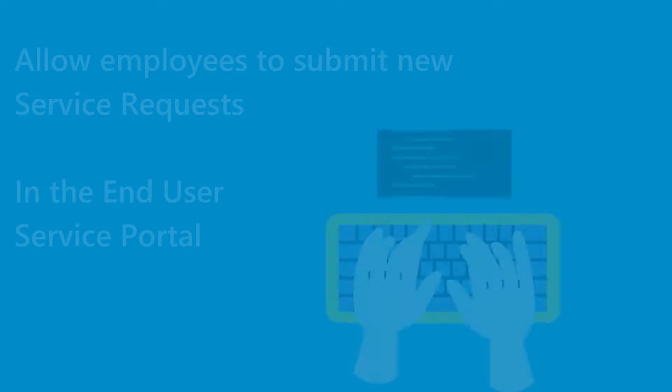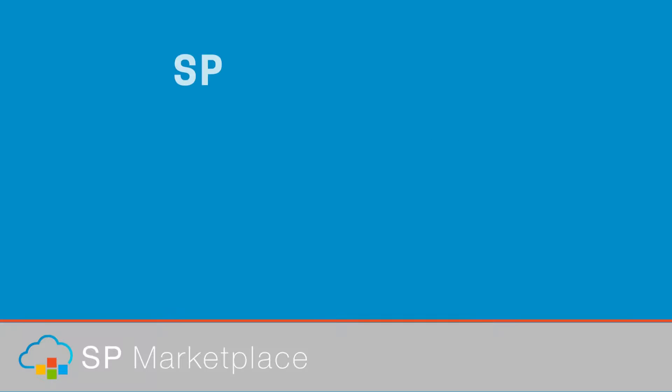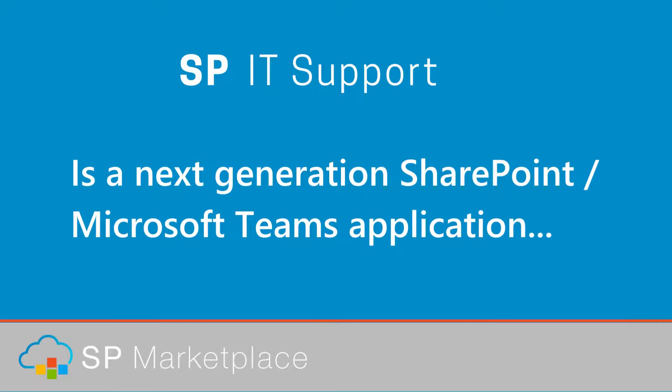Allow employees to submit new service requests in the end-user service portal right inside Teams. SPIT Support is a next-generation SharePoint Microsoft Teams application.